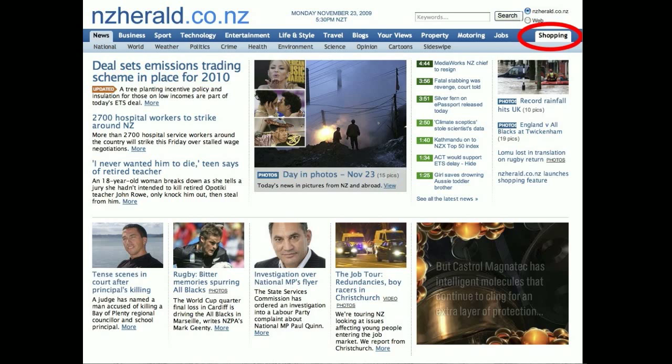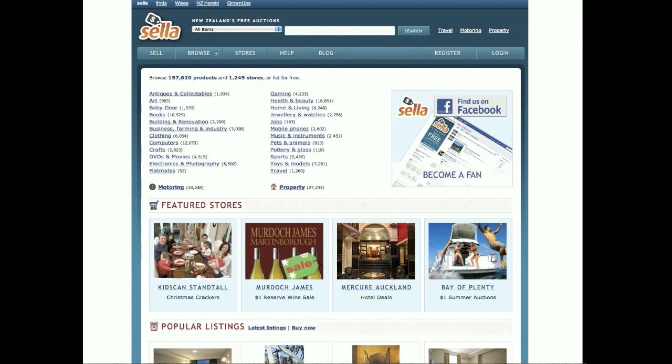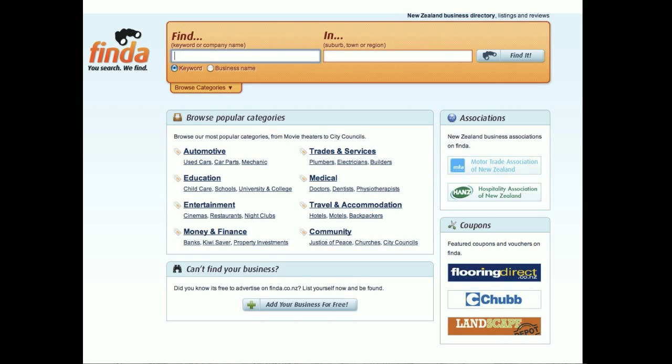The reason I'm doing a video review is that this thing's a little bit complicated. The first thing is when I hit that shopping tab, I was surprised that I didn't end up at Seller. Seller is owned 50% by the New Zealand Herald's parent organization APN. It's a bit of a surprise they didn't use it, but Seller is more of an auction website and not a straight e-commerce website.